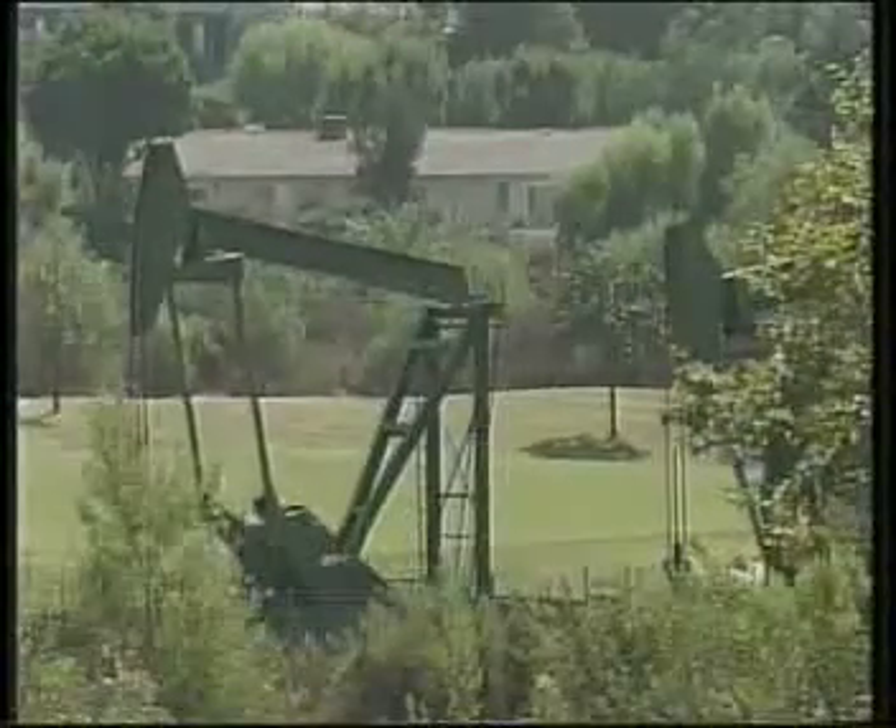This is a functioning oil field. Of course, they're green in color, and depending on the time of day, the oil derricks will be there going up and down.